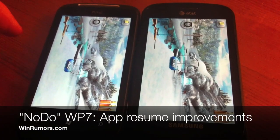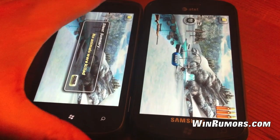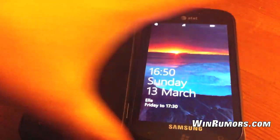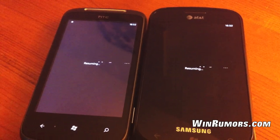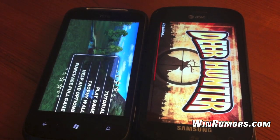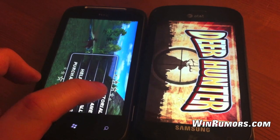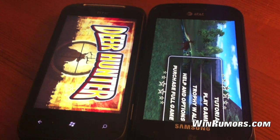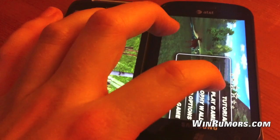Okay, the second feature of Microsoft's Nodo update is the ability to resume applications quicker. If we turn both devices off and switch them back on, and unlock them at the same time — you can see that the Nodo is a little bit quicker on the zoom in there.